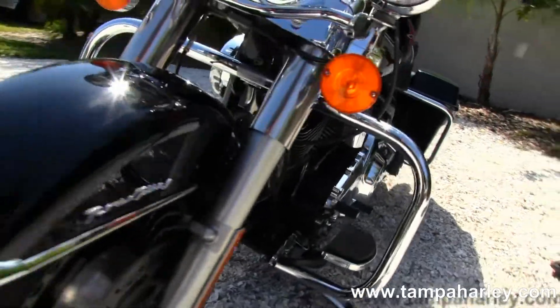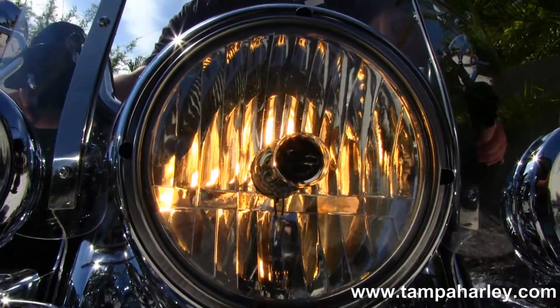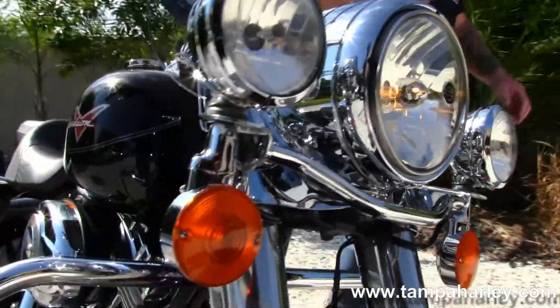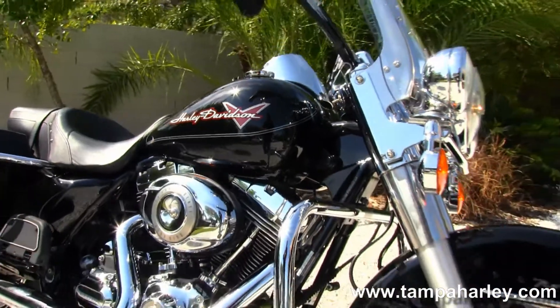This bike has factory cruise control. Here at the world-famous Tampa Harley Davidson, all our bikes are fully serviced and safety inspected.